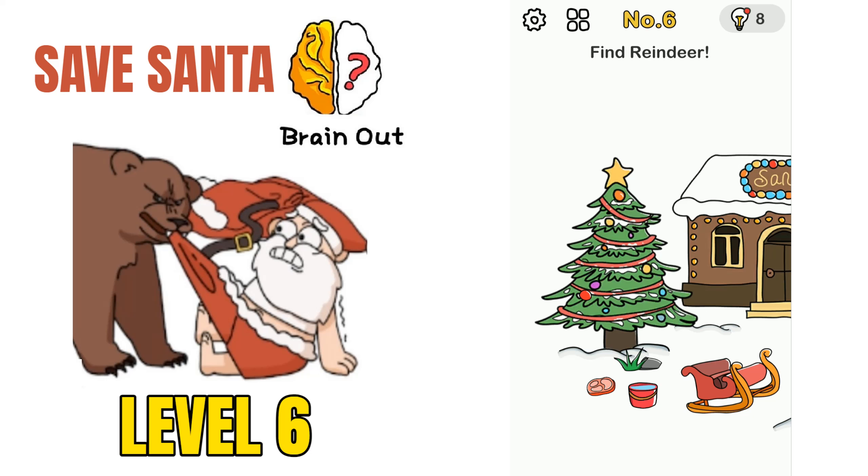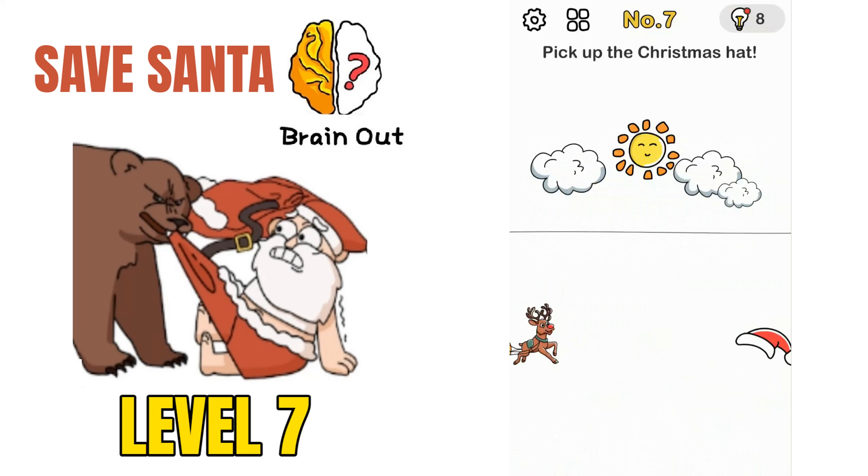Moving on to puzzle number 6: find the reindeer. There is a Christmas tree, and behind it there is a reindeer. Move the grass over here and the reindeer will appear. That will solve the puzzle.